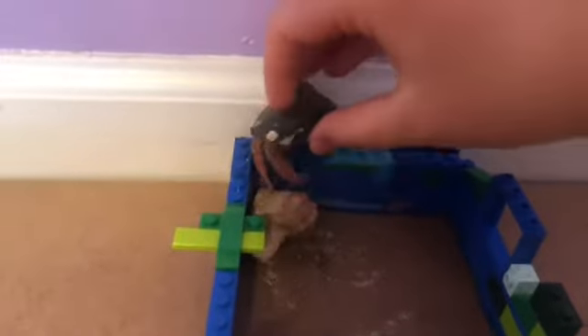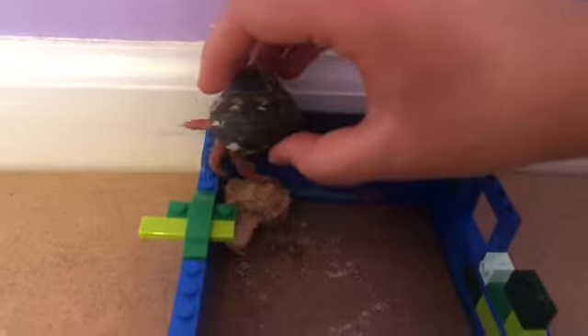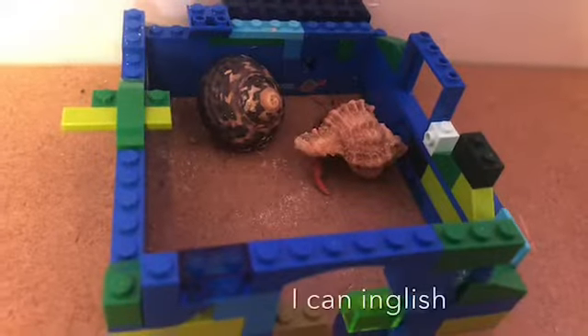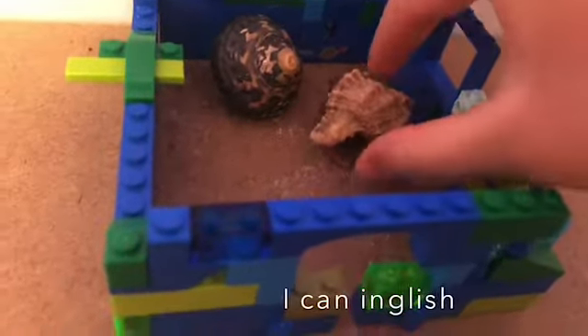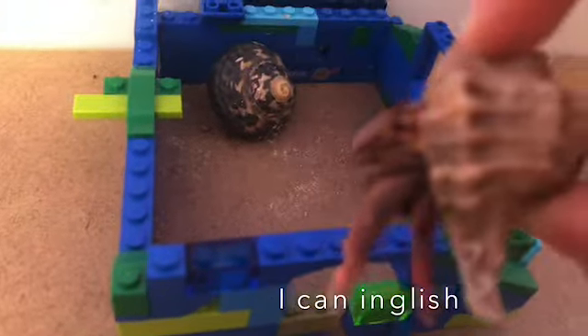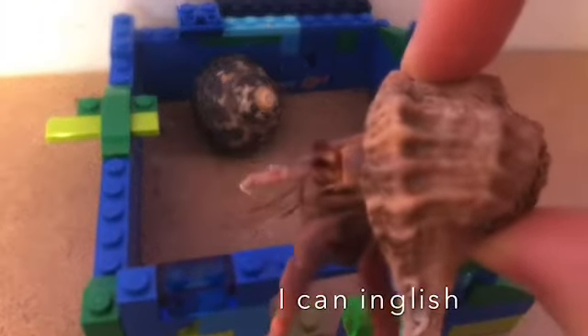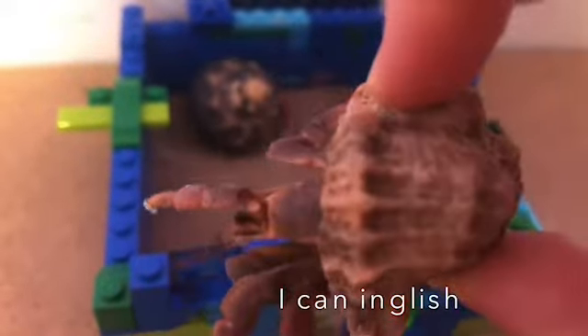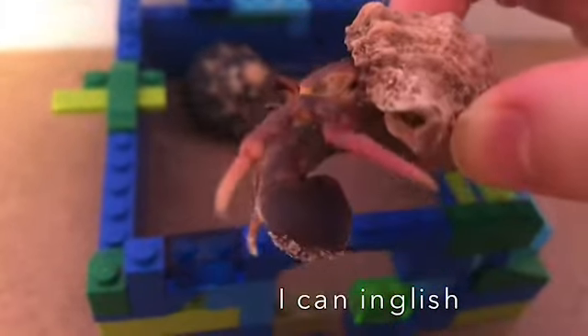Because of the way their eyes are structured, hermit crabs can see in many directions. Look — they can see all around them.